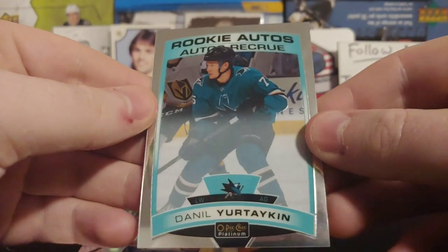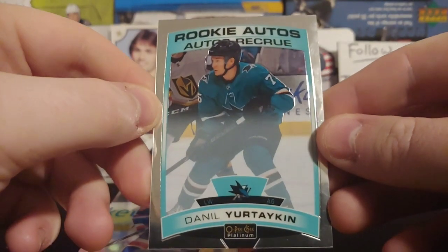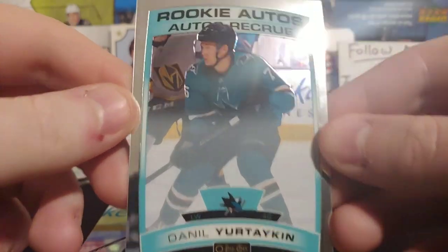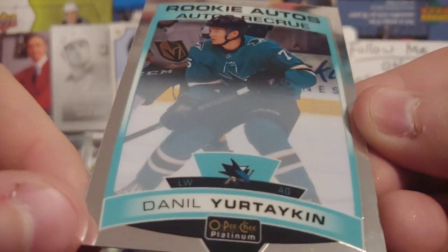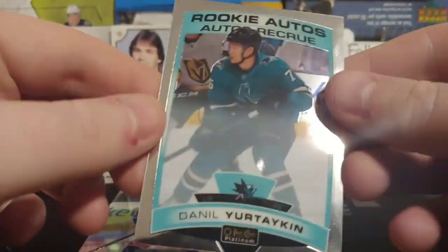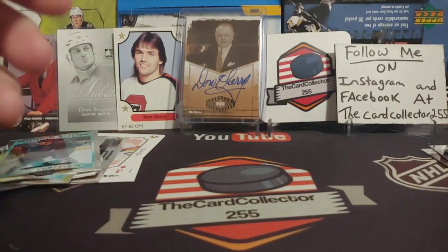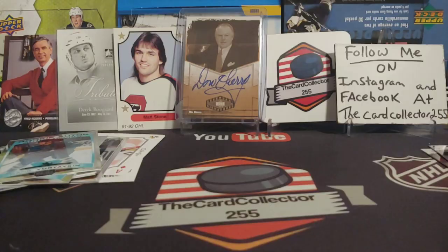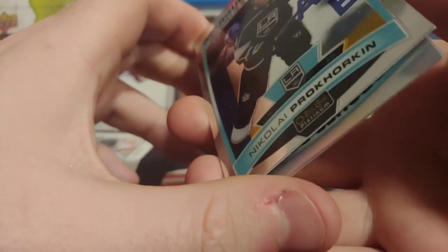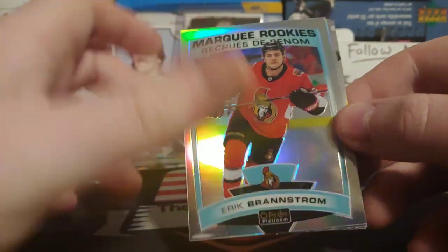It is a Rookie Autos card — autographed by... yeah, no signature. May have to contact Upper Deck about that. What do you think happened? I think this card probably got accidentally put in the base pile and never actually got signed, because I don't even see any marker on it. I don't think it could have been wiped off by the packs. And we got an Artemi Panarin. Let me know what you guys think in the comments. I'm probably going to title this video an Upper Deck Error. We got a Nikolai Provorkin and an Erik Brannstrom.